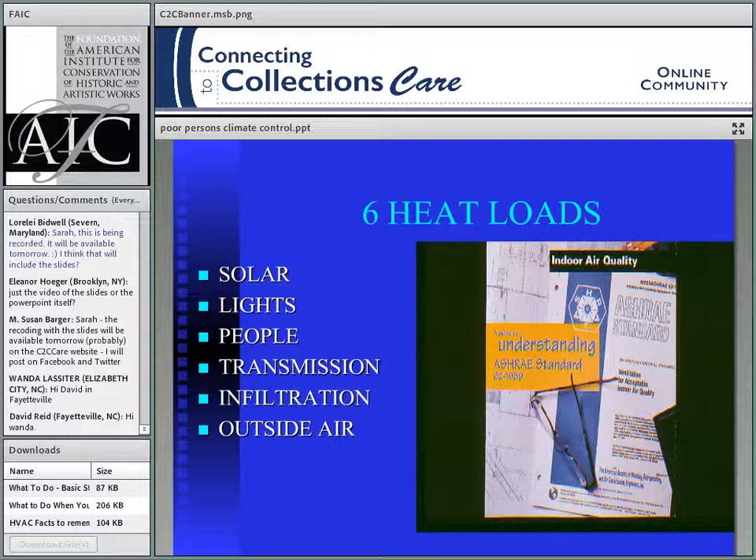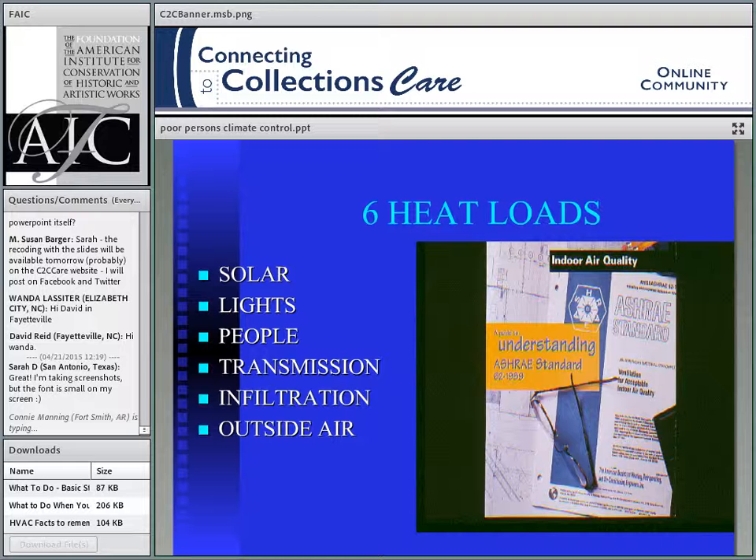The last of the six elements is outside air, which in engineering we call ventilation. Ventilation is outside air — not air circulating around and around. It's mandated by building codes: you have to pump a certain amount of outside air into your building to prevent carbon dioxide buildup and odors and maintain people comfort. So that's the six heat load elements: solar, lights, people, transmission, infiltration, and ventilation.